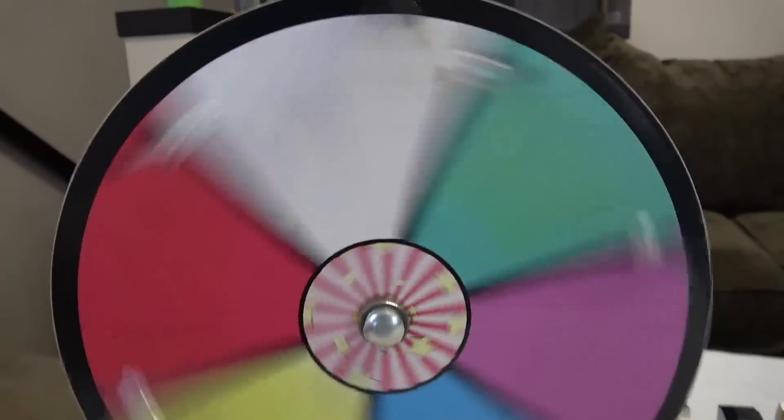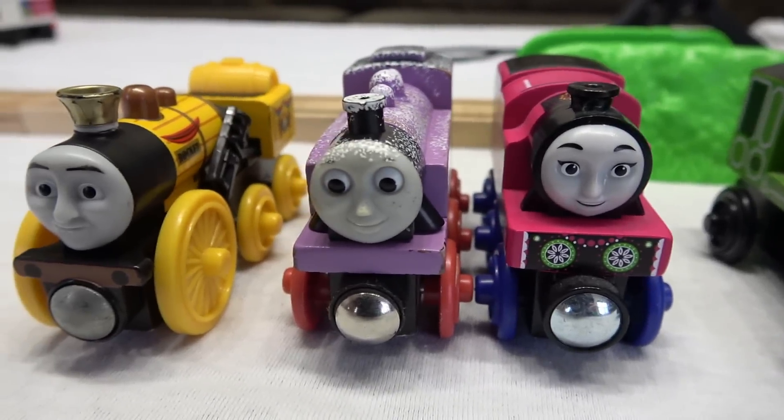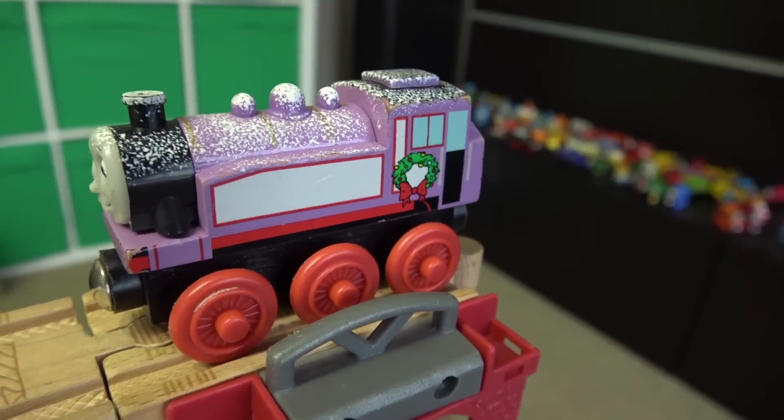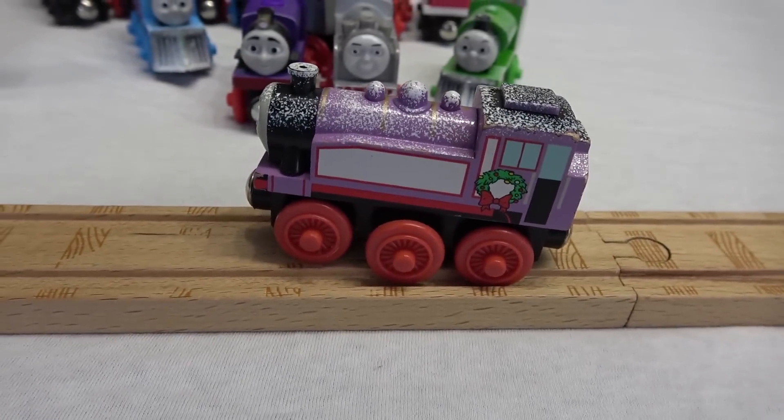We're gonna race all these engines again to see who the best of the best is. Purple! Our two purple engines — who's it gonna be? You want Rosie? Snowy Rosie going down a slippery track, and it's another big jump. Looks like her front wheels came off a little bit. She still managed to make it 20 inches. Snowy Rosie!